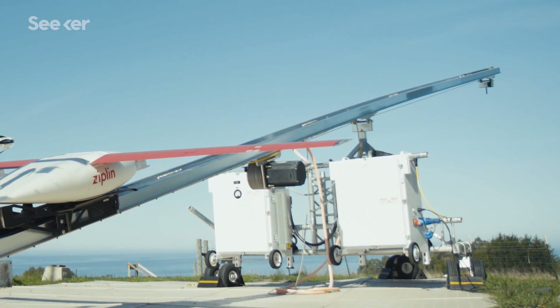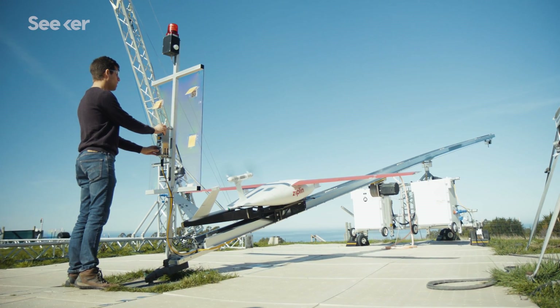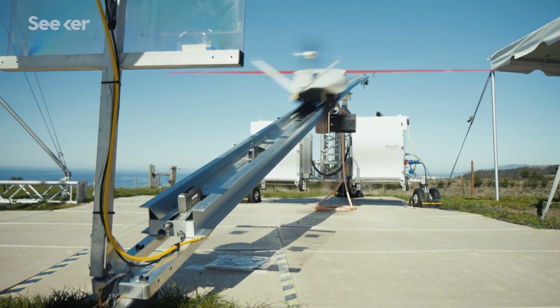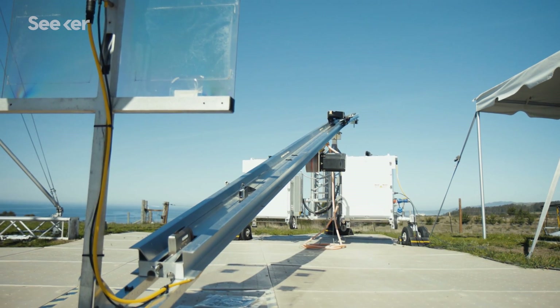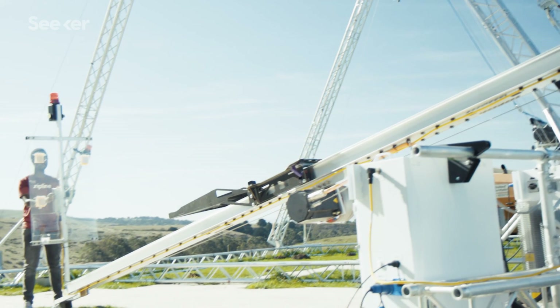At the end of the launch rail, we have what's called an eddy current brake, which is a really powerful magnet that applies a braking force without using friction to the carriage. The carriage has a thin metal fin, and when that fin glides past those magnets, it applies a really strong force to slow the carriage down. The carriage goes really fast and then slows down suddenly, the aircraft is no longer retained in the carriage, pulls out, detects that it's flying, and flies itself autonomously from that point forward. The launcher accelerates the drone from zero to 100 kilometers an hour in 0.3 seconds.